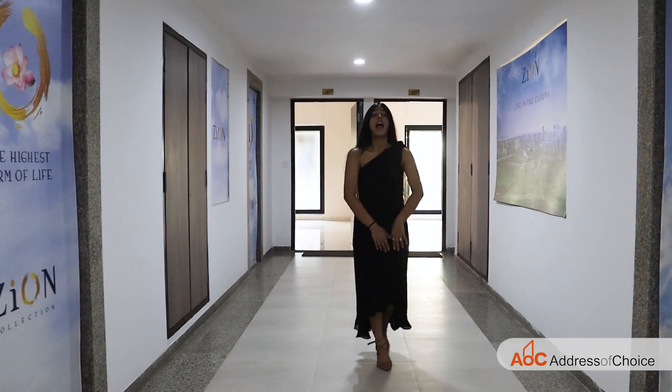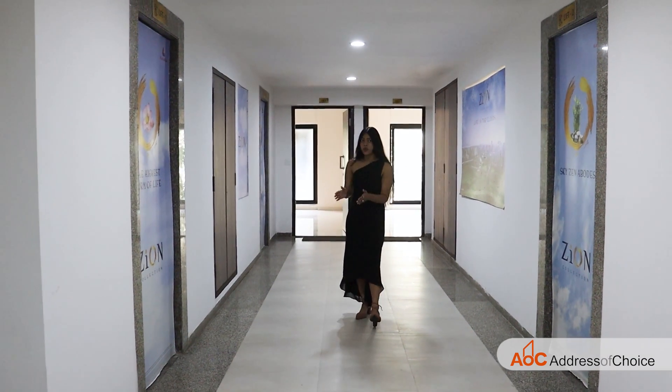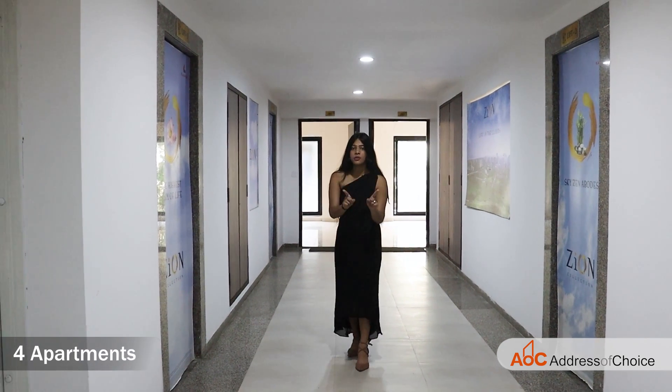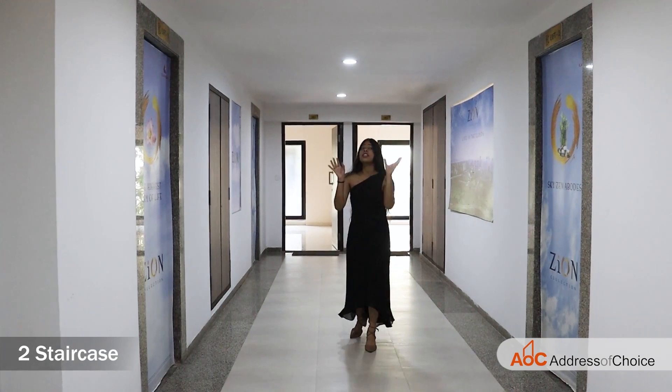Kanakya Zen Tower has the biggest lobby, which is 61 square feet. On each floor there are 4 apartments. There are 3 usable lifts, 1 fire lift, and 2 staircases provided.